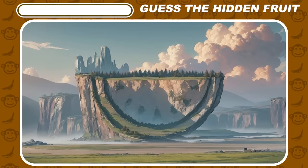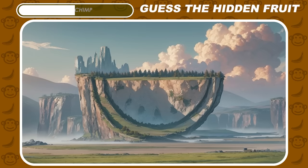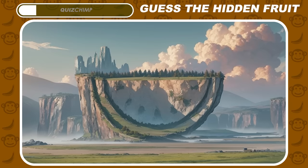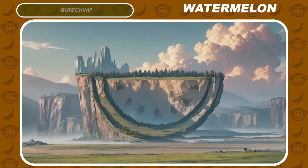Take a good look at these mountains. There's a fruit hiding somewhere among them. Can you guess which fruit it is? Off to a good start — a watermelon was hiding on the mountain.